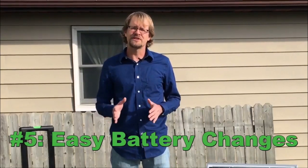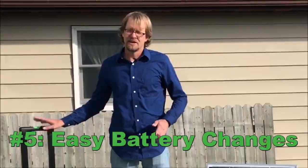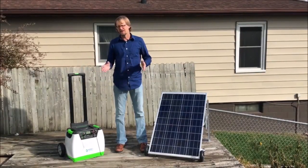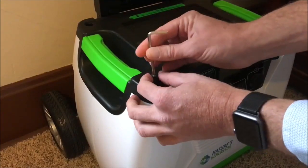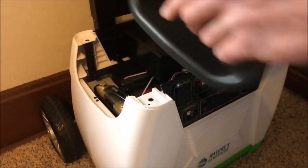Fifth, we've made changing the batteries in Nature's Generator fast and easy. The problem with most electronics these days is that they're disposable — anything goes wrong with them, it's cheaper to throw them away and buy a new one than it is to fix it. Not so with the Nature's Generator. Simply open the top and replace the battery yourself. It's as easy as replacing a car battery, and no hundreds of dollars in paying technicians to do it for you.